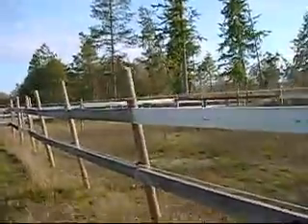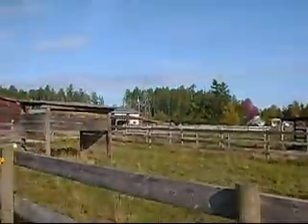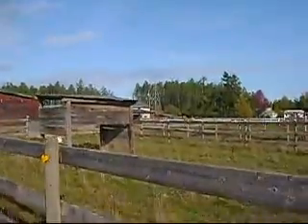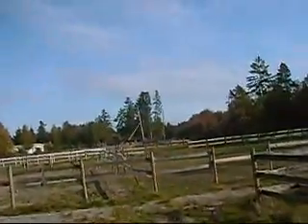Eighteen inside stalls, one foaling stall. Paddock right here with shelter — not much of a shelter. More paddocks, more paddocks, and more paddocks.